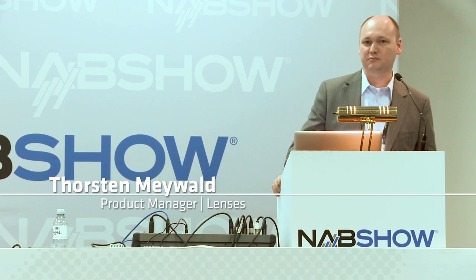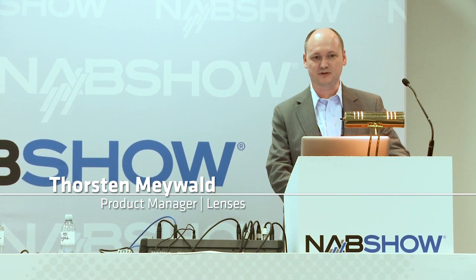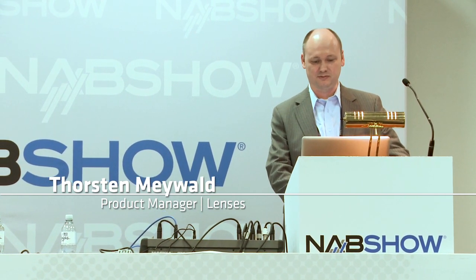My name is Thorsten Maywardt. I'm the product manager for ARRI lenses and I would like to show you something about what we are doing regarding anamorphic lenses. We call it Concept Anamorphic. What does it mean?